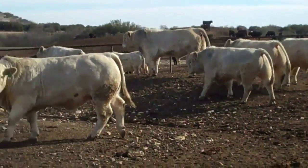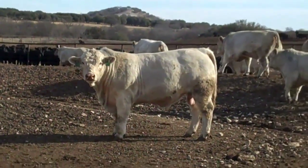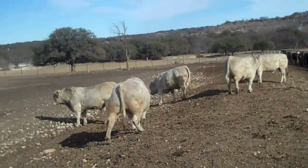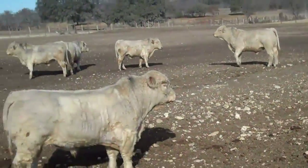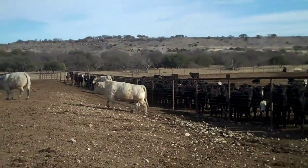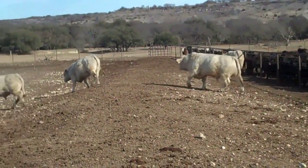Stout bulls. What do these bulls weigh? I imagine they weigh 1,800. A little more footage on these bulls — a man can go through and pick four, five, six. They're all stout. The majority of them are more like that bull on the right — little meat wagons.